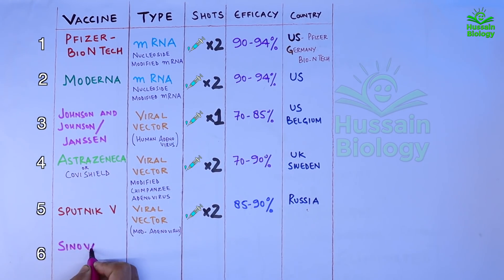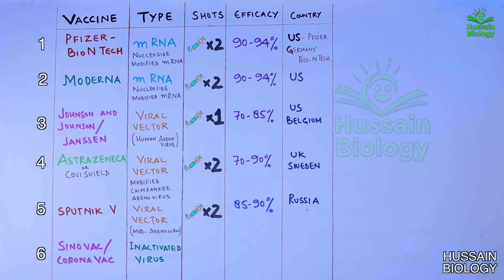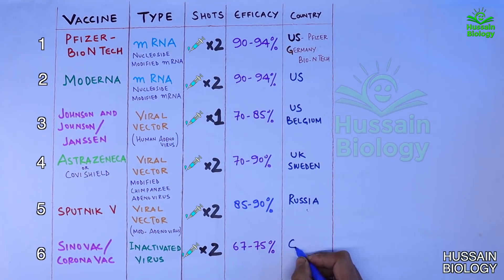Then we have the Sinovac, or CoronaVac, vaccine which is based on inactivated virus. Two shots are needed within two months. It shows an efficacy of 67 to 75 percent and is developed by China.